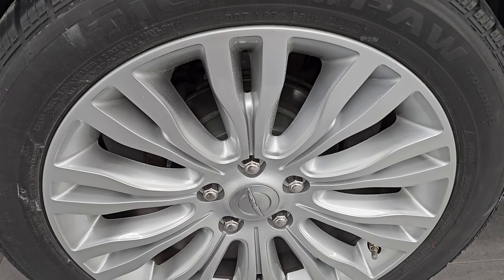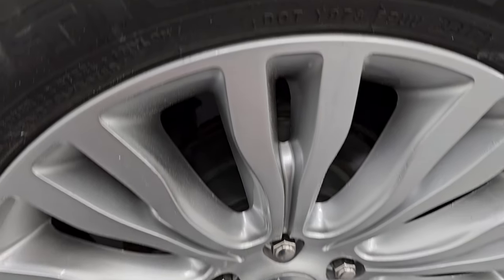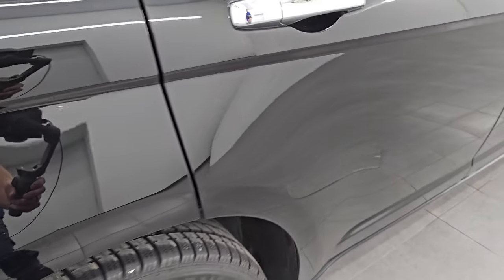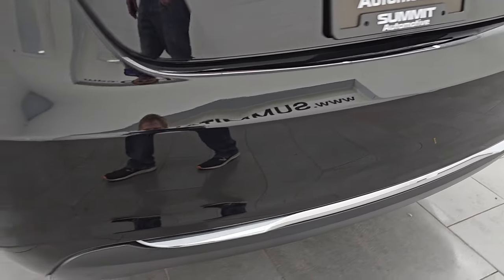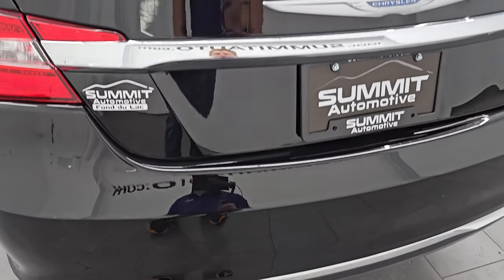Let your salesman know you saw the video and that Brett sent you. Back wheel is in excellent shape as well. It does have four wheel disc brakes. The back tires have just as much tread as those front tires. Coming around to the back of the vehicle you do get the LED tail lamps. Rear bumper is in great shape — didn't see any dents, dings, scuffs or scrapes on there. That looks really good.